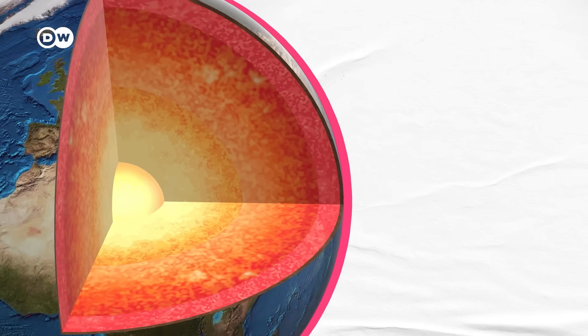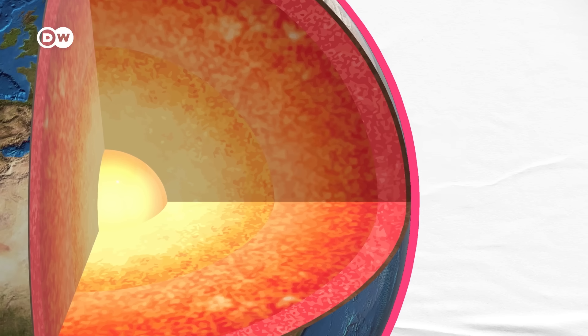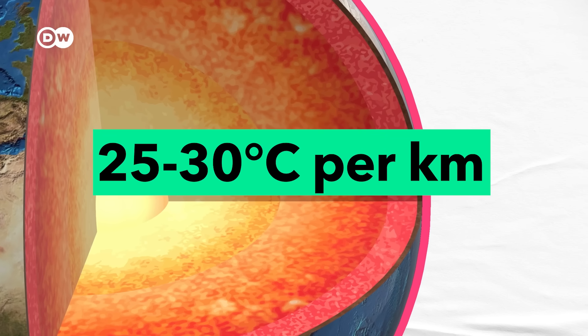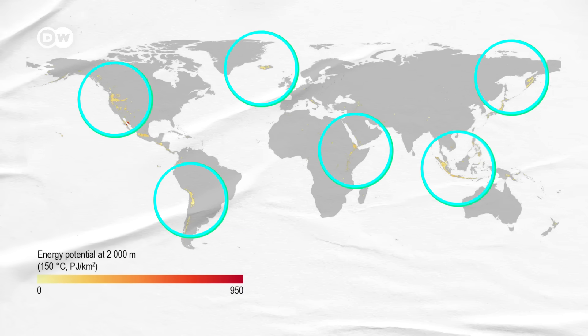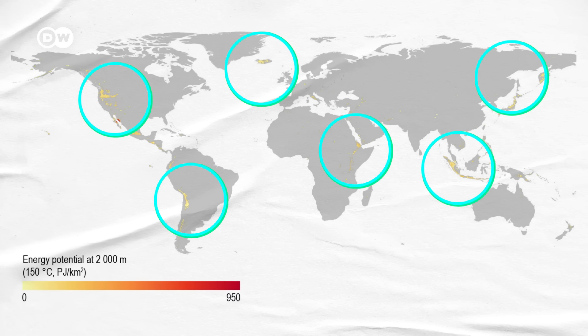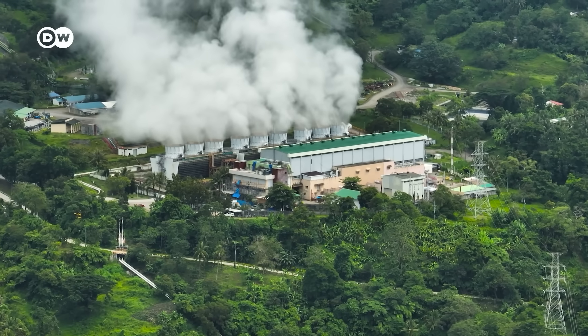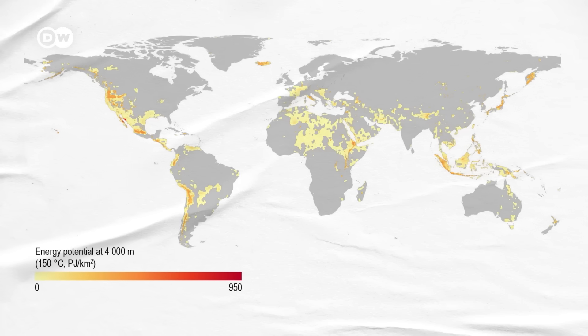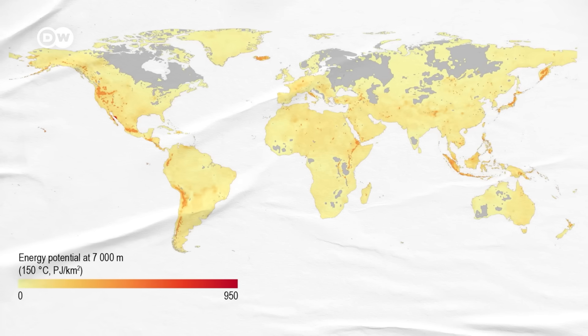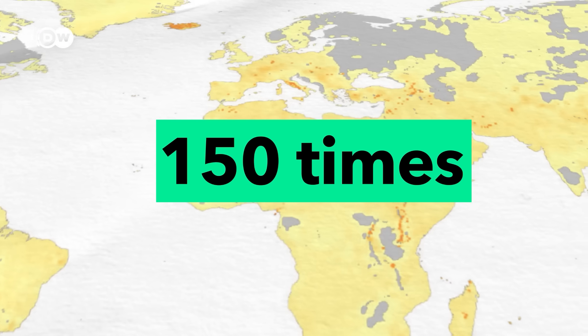The Earth has different layers, and the deeper you go, the warmer it gets as you approach the core, which is five thousand degrees Celsius. On average, the temperature increases by twenty-five to thirty degrees per kilometer you go down, so the deeper you drill, the more energy you can potentially harvest. Maps show promising locations at two thousand meters where the Earth reaches 150 degrees or more — warm enough for heat and electricity generation. At four thousand and seven thousand meters, far more sites open up. All these combined could unlock energy to provide 150 times our annual global electricity demand.